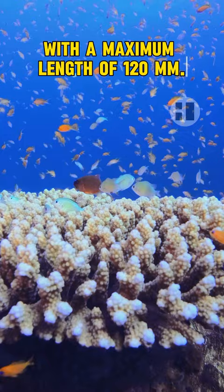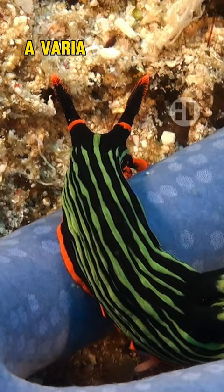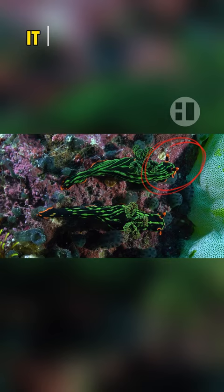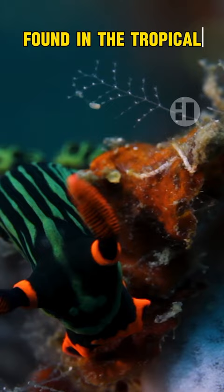Second, the Variable Neon Slug. Over 120mm long, it is a dark nudibranch with green stripes or spots. Its foot and head feature vivid red-orange margins, and its rhinophores and gills can be red or green. Often confused with Nembrotha crustata, it lacks the latter's red-orange foot border. Found in the tropical western Indo-Pacific.